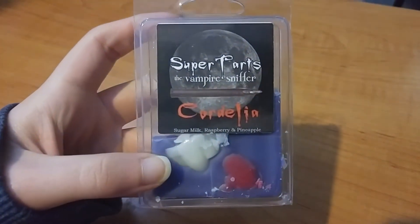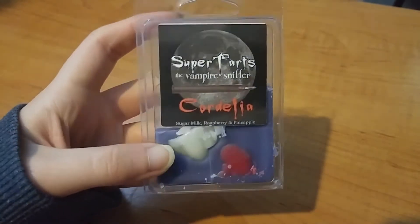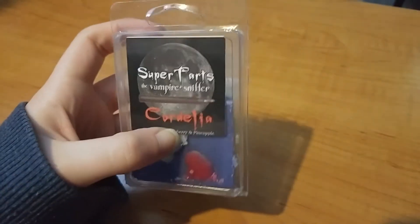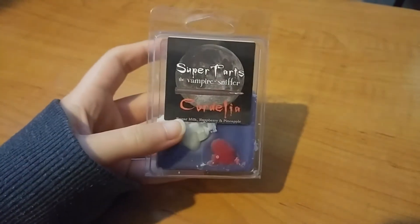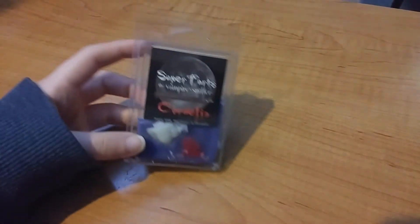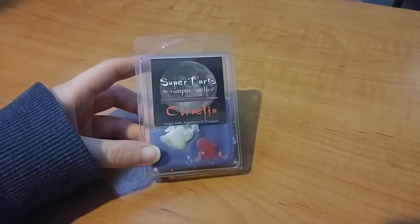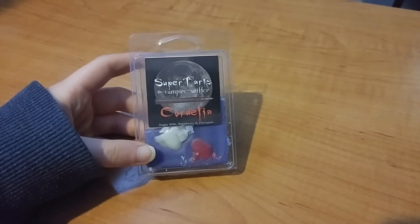This one I melted in my bathroom — this is Cordelia, it's sugar milk, raspberry, and pineapple. I melt this one in my bathroom because I'm not big on pineapple. I'm coming to terms with the fact that I don't think I like pineapple scents. This one has a really nice strong throw. In my bathroom with just a 15-watt warmer it does awesome and smells really good.